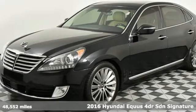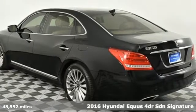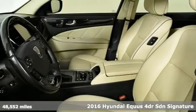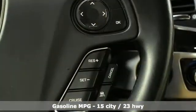Here's a 2016 Hyundai Equus. You've been dreaming about it long enough. When you sit in this Equus, you'll know what true luxury really feels like. It's equipped for all your driving needs and wants.